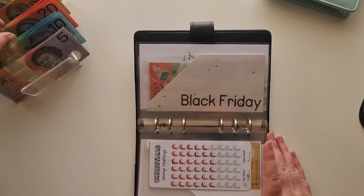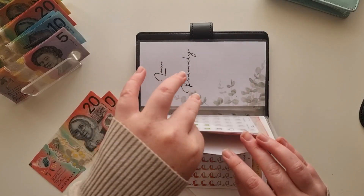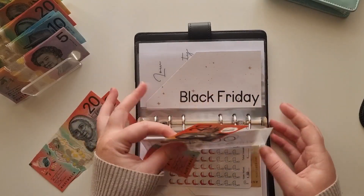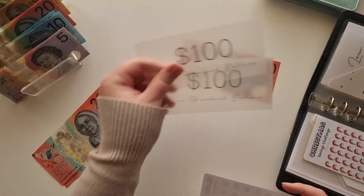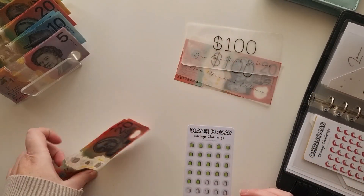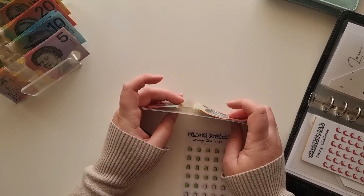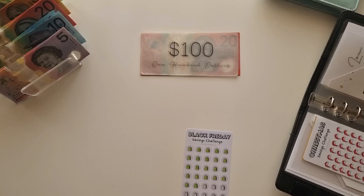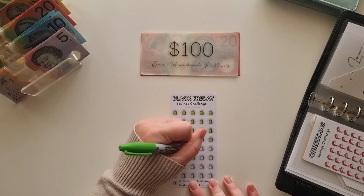Alright, Black Friday — today I'm going to give Black Friday $40. I've got $20 in cash and $200 in the bank, so $220, plus another $40 makes $260 now in Black Friday. I need my green pen — $40 is worth four of my shopping bag icons.